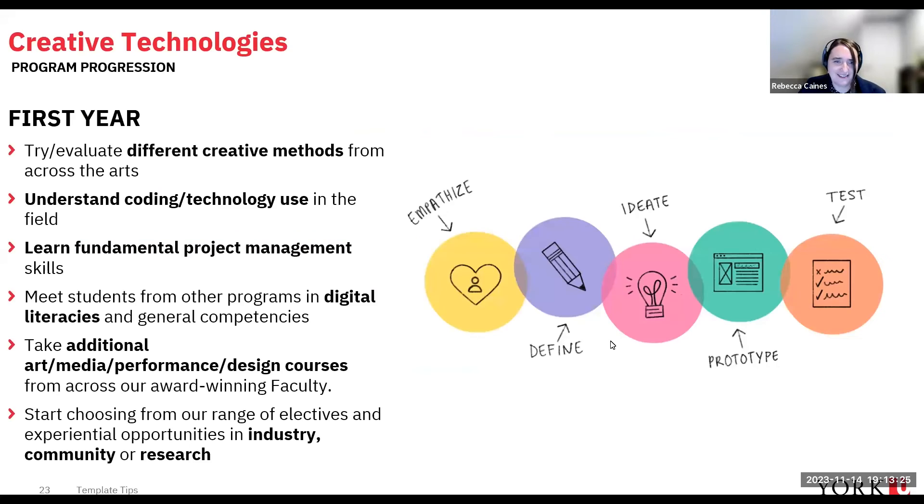In first year, you'll try and evaluate different creative methods, learn about coding and technology use in creative technologies, and develop fundamental project management skills. You'll meet students from other programs in digital literacies and general competency courses, and take art and media courses from across our award-winning Faculty of Art, Media, Performance and Design — not just the offerings at Markham. You'll start narrowing in on the pathway you want to follow: industry, community, or research.